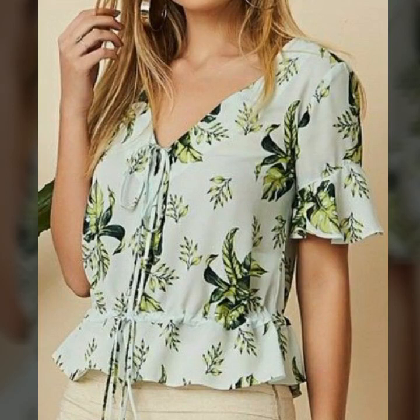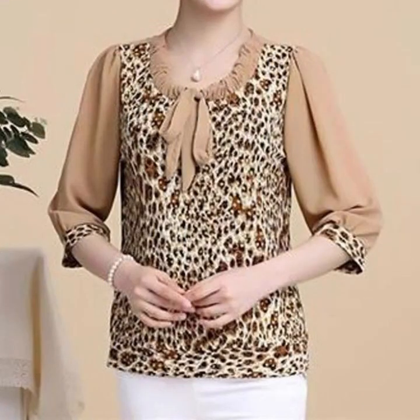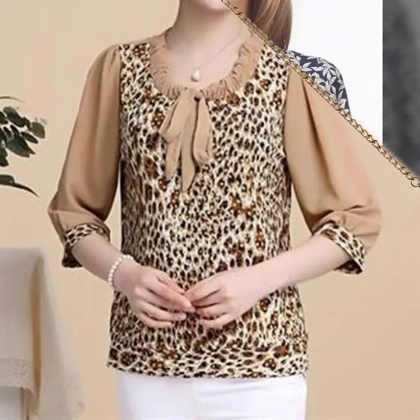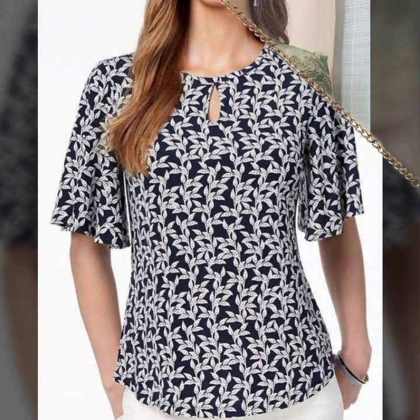Bismillahirrahmanirrahim. Assalamu alaikum friends, how are you all? Hope you all are fine. In this video I am going to show you very beautiful, very pretty blouse designs for women.